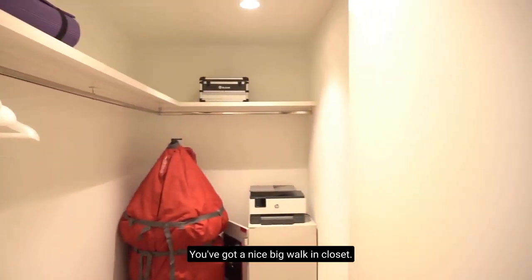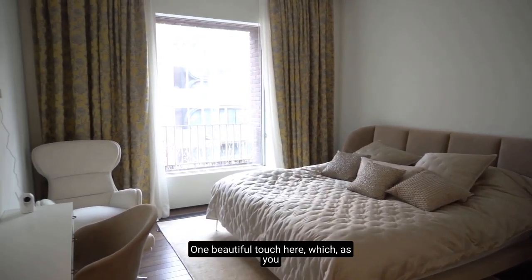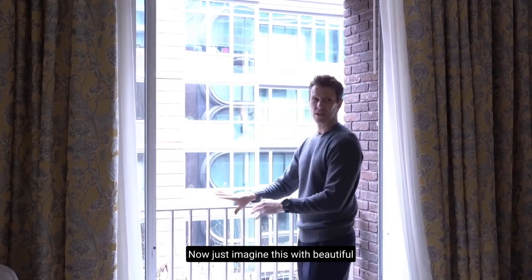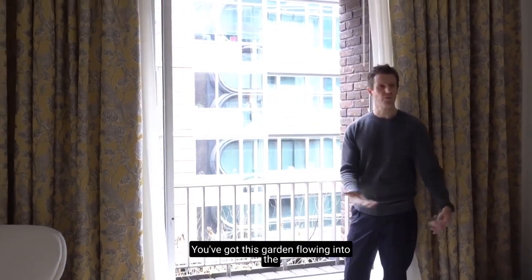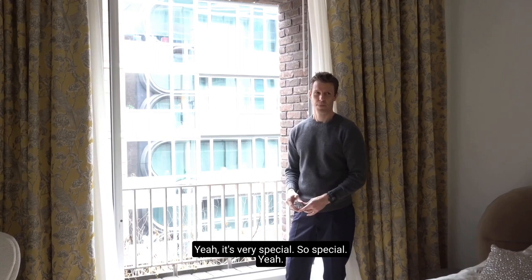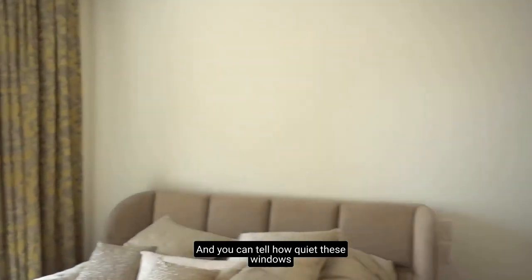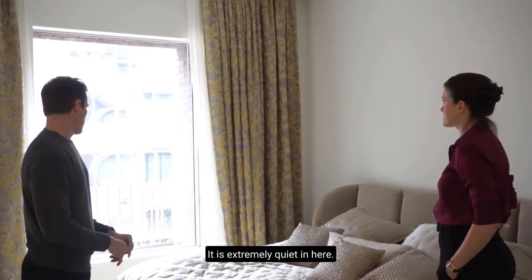You've got a nice big walk-in closet, and then this is your primary bedroom. This opens all the way up — just imagine this with beautiful flowers in the spring or plants, and you're laying in bed with the garden flowing in with beautiful smells. It's very special. You can also tell how quiet these windows keep it in here, because it's New York — there's always going to be noise outside — but it is extremely quiet in here.